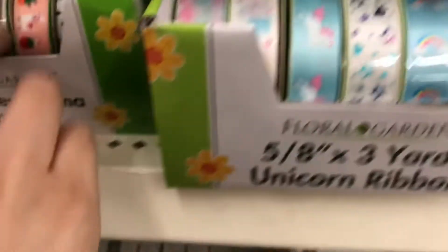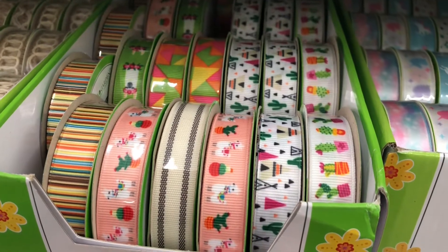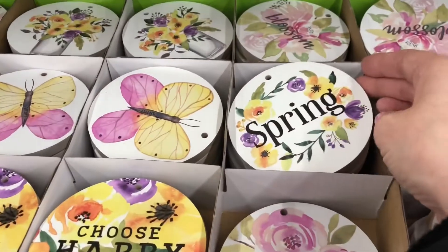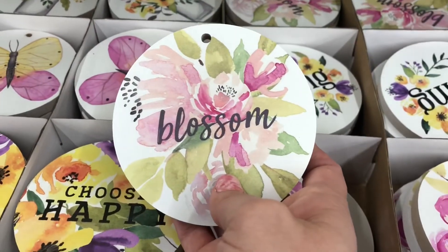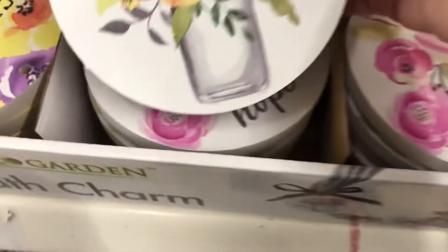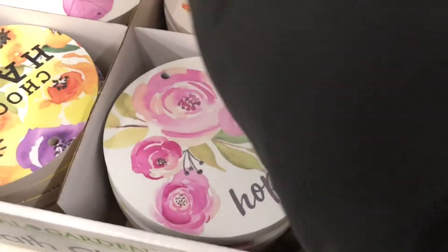They also had these cute unicorn ribbons — how cute are those! And they also had little cactus ribbons and some with little llamas. I just thought they were so cute with nice bright colors. These are new — I have not seen these before. I thought you could do like a wall hanging and just connect them all with twine or a thin ribbon for a cute spring wall hanging, or use them on your wreaths as well.